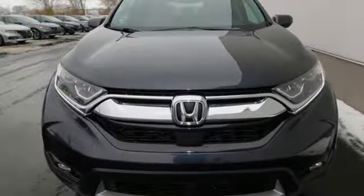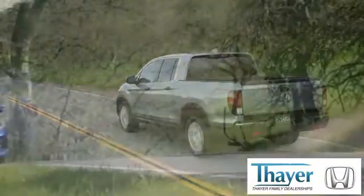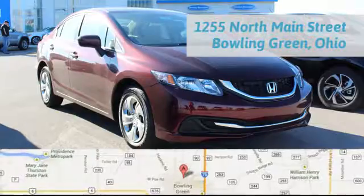Set the trend when you take this CR-V home today. Honda is happy to pass the savings and quality on to our customers. Call, click, or stop in today. We are conveniently located at 1019 North Main Street in Bowling Green, Ohio.